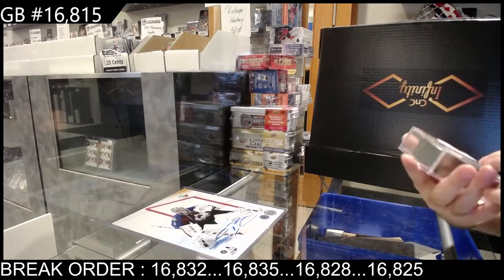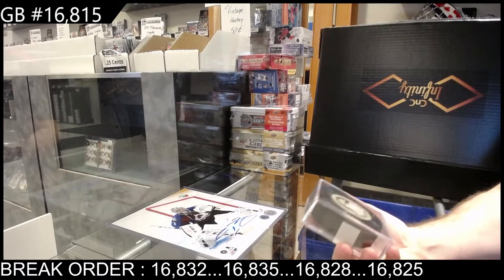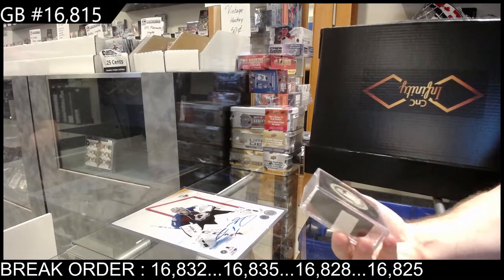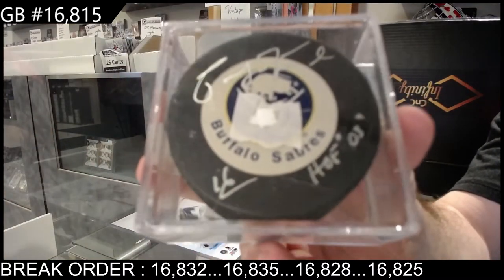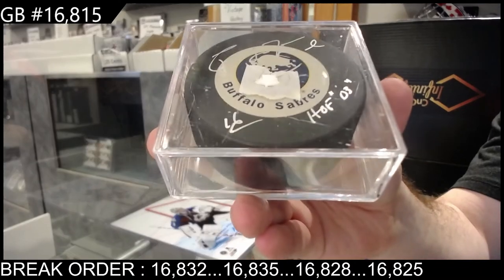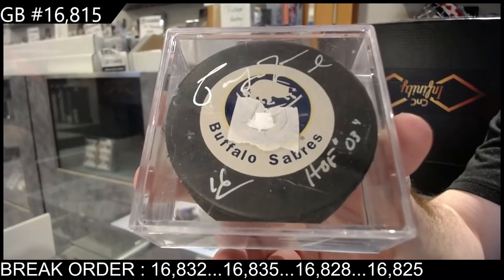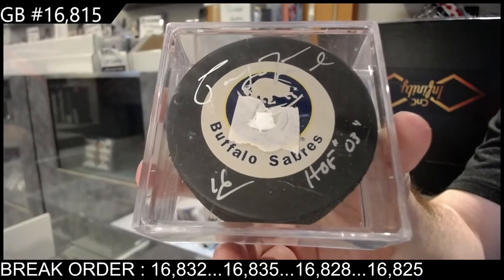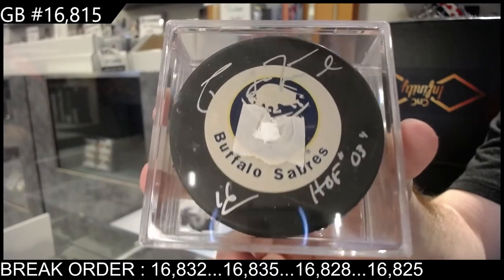We've got — oh, that's a sick one. I like this one. An inscribed Hall of Fame puck — Pat LaFontaine, inscribed Hall of Fame, Pat LaFontaine. That's a cool puck.